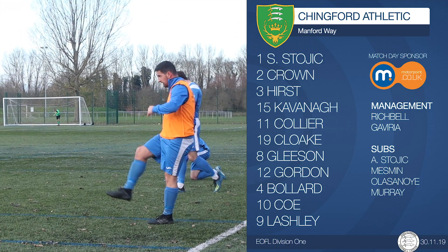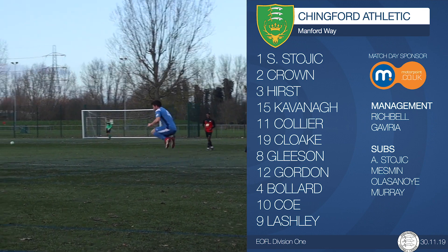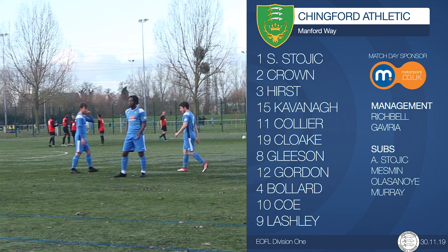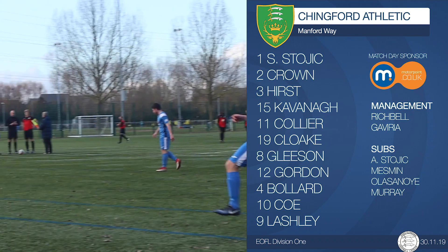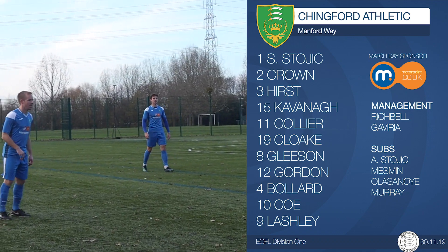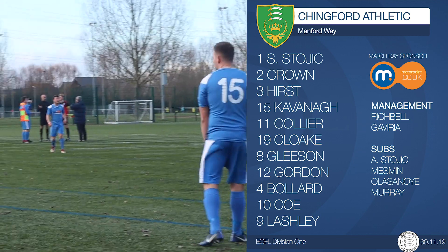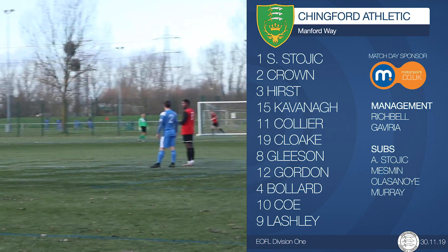For today's match against Manford Way, we have Sid Stojic in goal, Callum Crown, Johnny Hurst, Tom Kavanagh, Tom Collier, Joe Cloak, Will Gleeson, Alex Gordon, Louie Bollard, Sam Coe, Lee Lashley. On the bench we have Archie Stojic, Mickie Mesmin, Teo Olosunoye and Gary Murray.